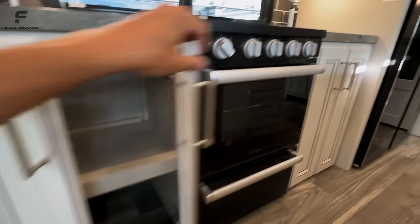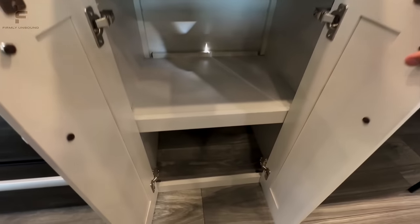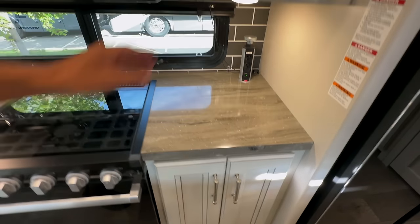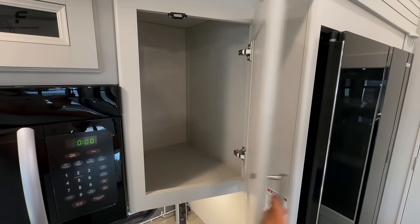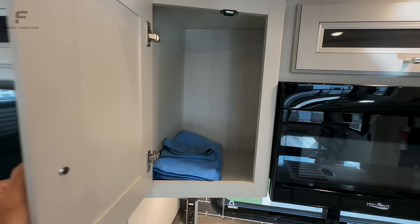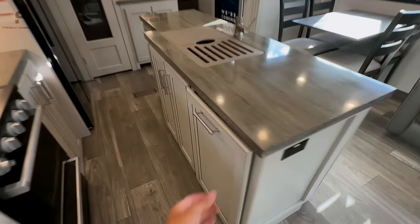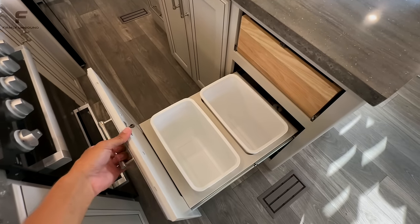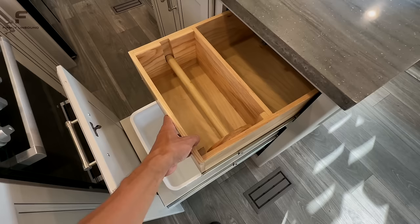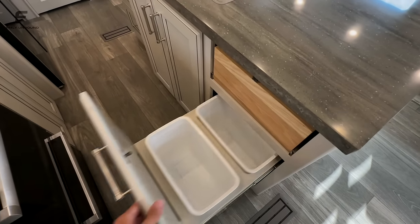Storage underneath features soft-close cabinets — I don't think Cougars had soft-close cabinets before, and that makes such a big difference. Most mid-profile fifth wheels do not have soft-close cabinets. There's nice big storage throughout. They've also added a dedicated spot for a trash can and a pull-out spot for paper towels and storage — that was not there last year.